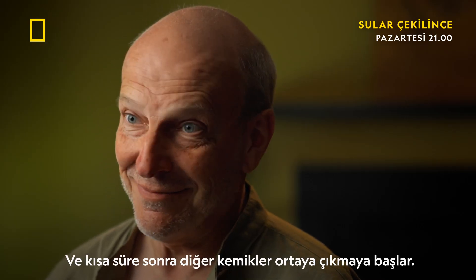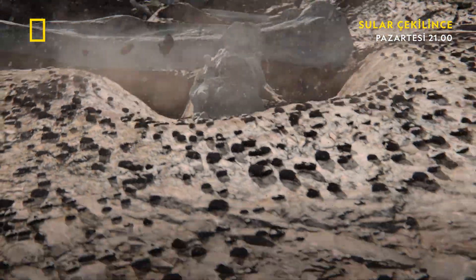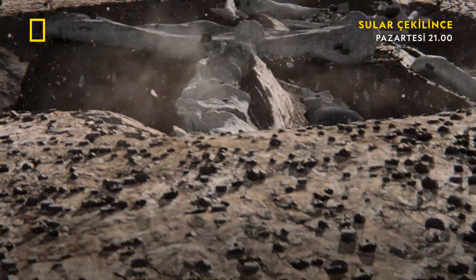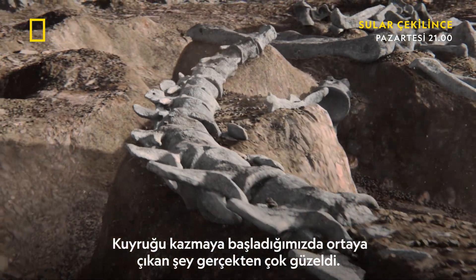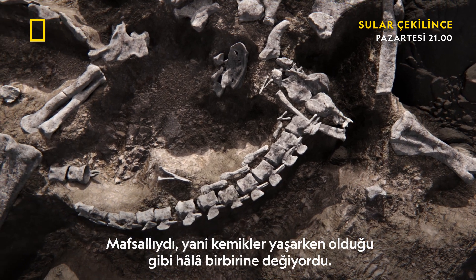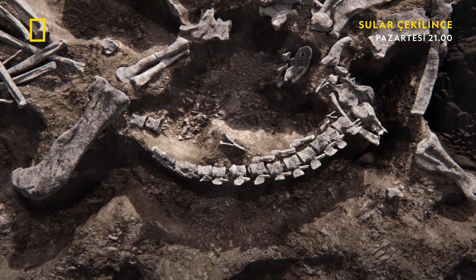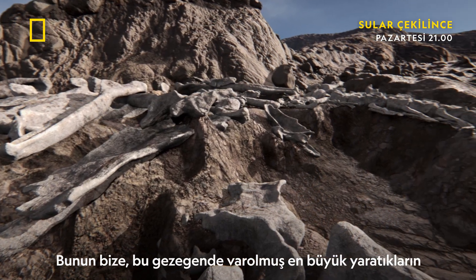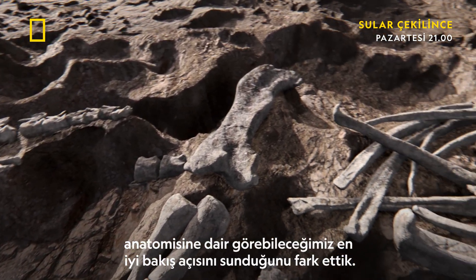And soon other bones start appearing. When we began to excavate the tail, it was really a thing of beauty. It was articulated, meaning that the bones were still touching each other like they were in life. We started to see that this was giving us our best window yet into the anatomy of the largest creatures to walk the planet.